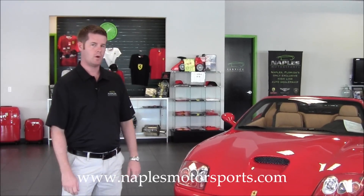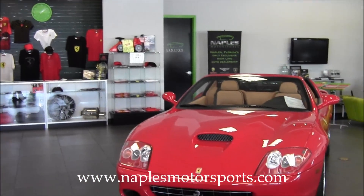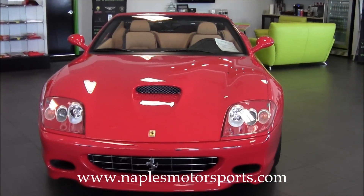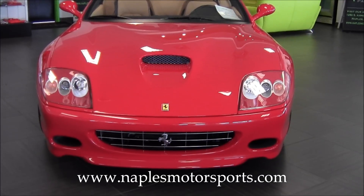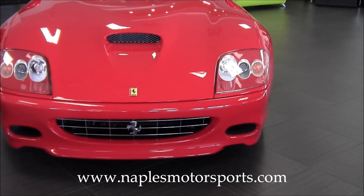Hi, I'm Jonathan Wright and I want to welcome you to our showroom here at Naples Motorsports. Today we're showing you a beautiful 2005 Ferrari 575 Super America. This particular car is finished in Rosso Corsa with a full tan interior, only 3,800 miles on this car.